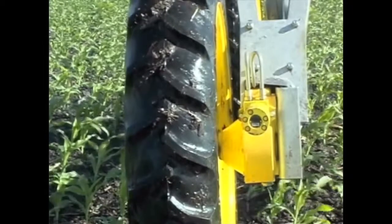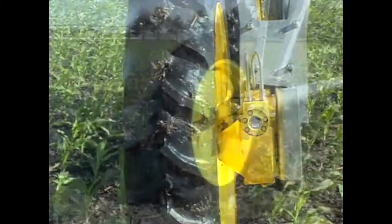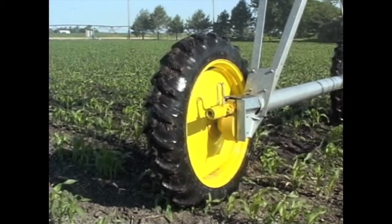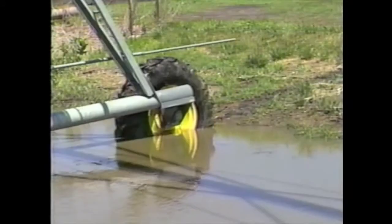You can rest assured that T&L's worm gear drive option is of the highest quality as well. They deliver continuous movement, long life, fewer repairs, and lower cost over the life of the system.